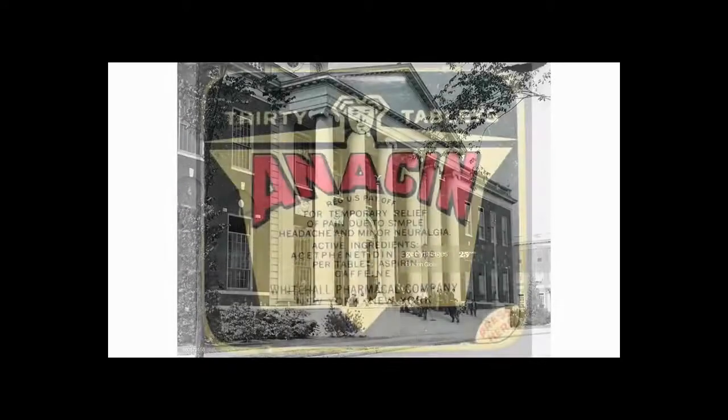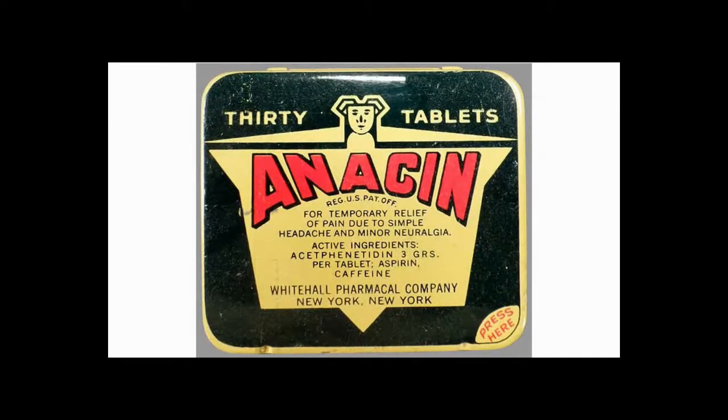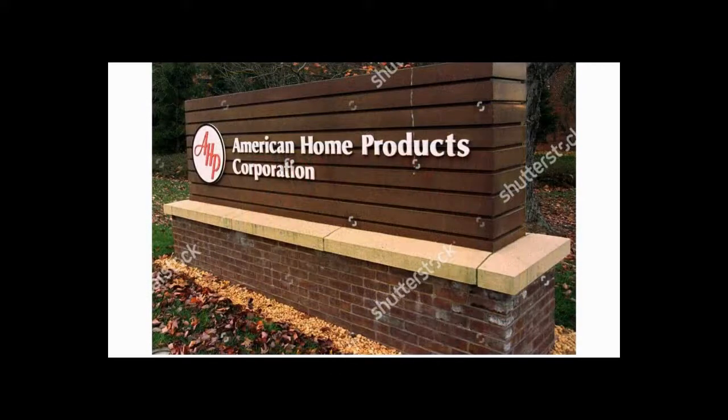When Stuart Wyeth died in 1929, he decided to leave the controlling interest of the company to Harvard University. The following year in 1930, Wyeth purchased Anacin, a headache medicine, which quickly became one of the company's most successful products. One year later in 1931, Harvard sold Wyeth to American Home Products for 2.9 million dollars.